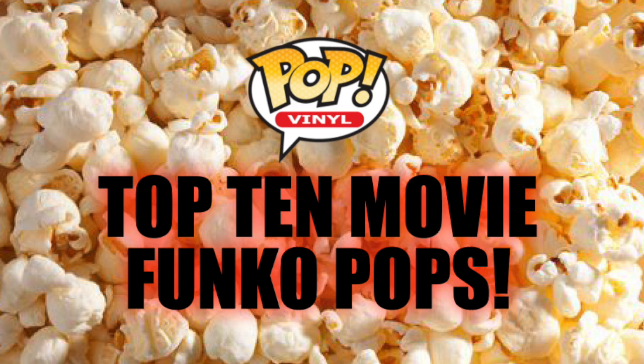Hey, what's up, Funkheads? The Funko Pops from the movies are some of my favorite ones to collect. I get especially excited when Funko announces that they're going to make a new pop line from a classic movie, like The Godfather, for example, or James Bond Pops.